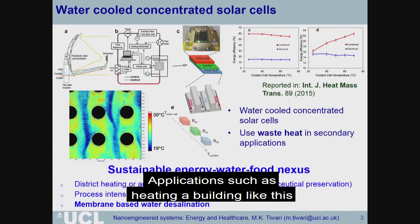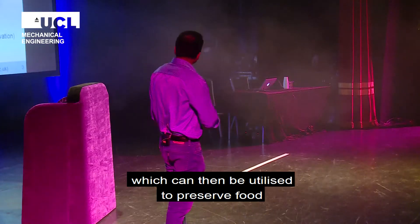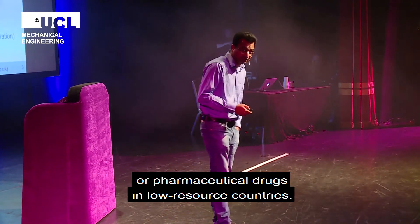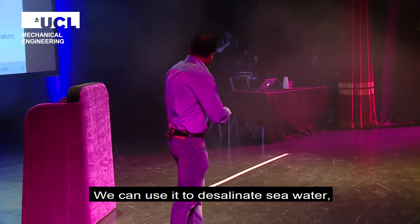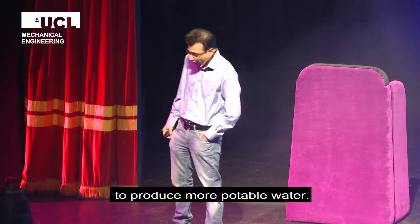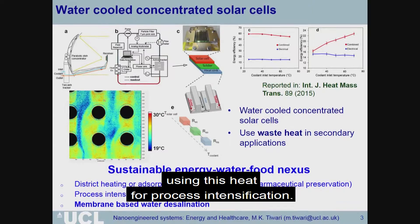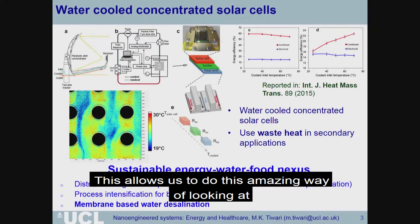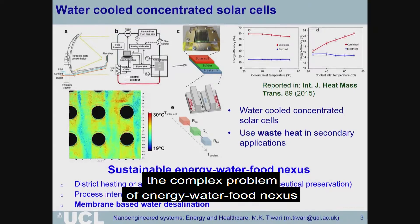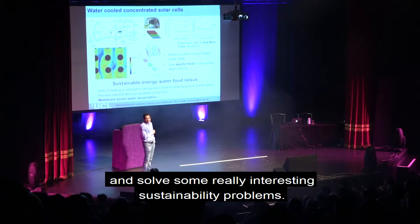Applications such as heating a building like this, or using efficient refrigeration which can be utilized to preserve food or pharmaceutical drugs in low-resource countries. We can use it to desalinate seawater to produce more potable water, and do some cool things like biodiesel production using this heat for process intensification. This allows us to look at the complex problem of the energy-water-food nexus and solve some really interesting sustainability problems.